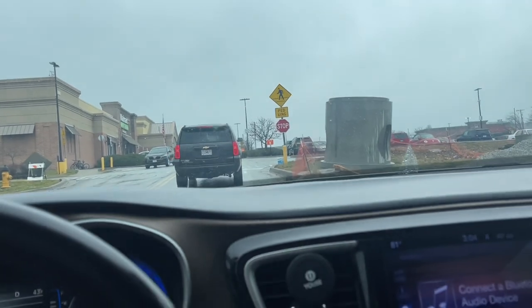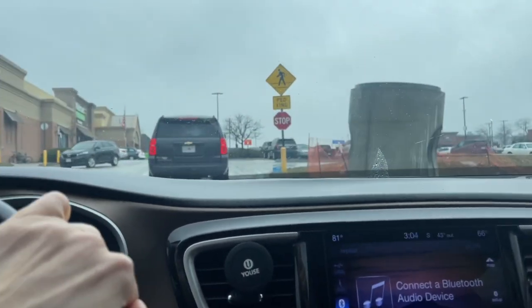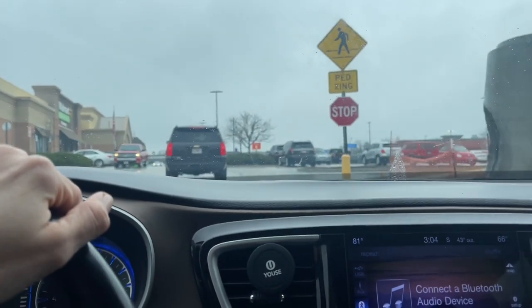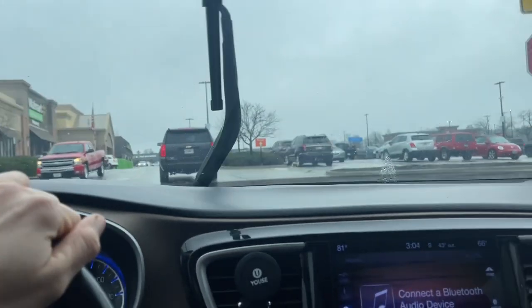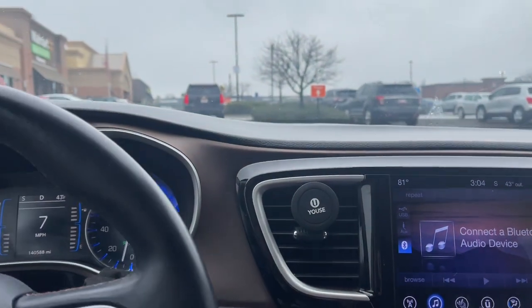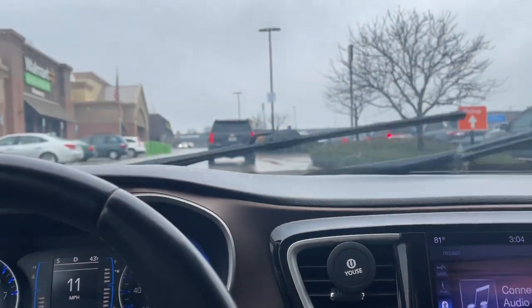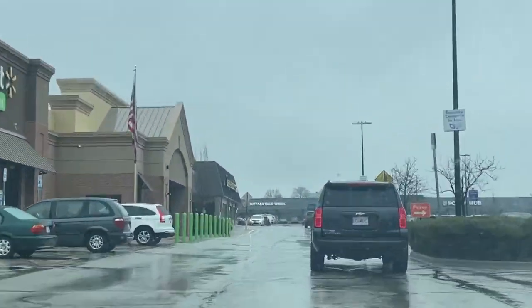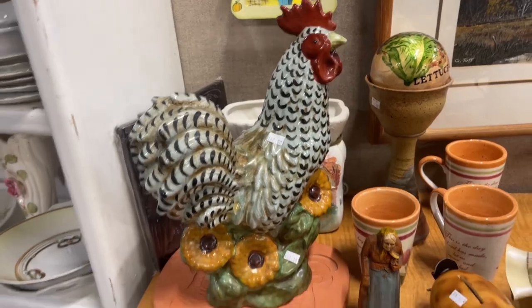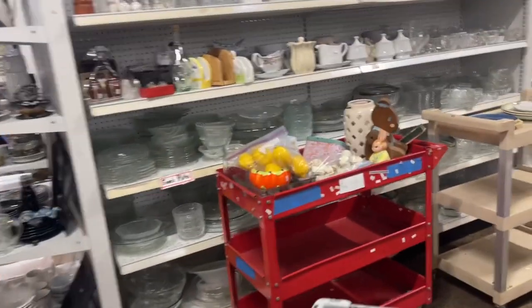Now we're going to head to Blessings Abound. Last time I came here everybody was saying the prices are way too high, these are not thrift store prices, and there's definitely a bit of a boutique vibe in here. Some of their older stuff is marked a little higher, so we'll see what we can find. Here is the chicken that freaked everybody out last time — it's a $60 chicken and he's still there, surprise surprise.